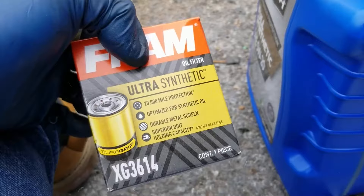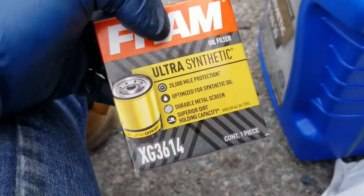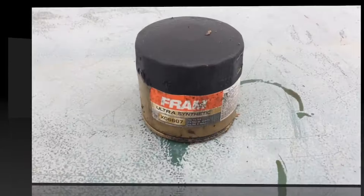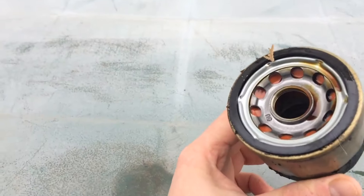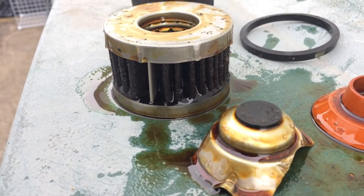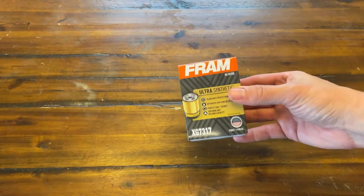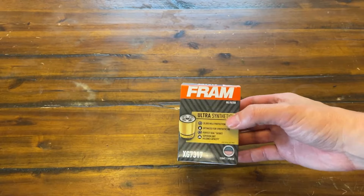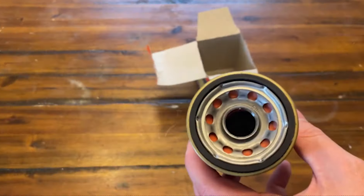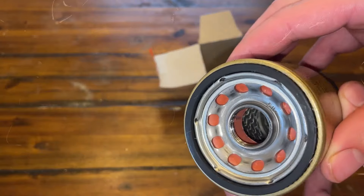The Fram Ultra Synthetic Oil Filter is built with high-quality materials that do an amazing job of filtering out dirt and debris. This filter can handle high heat and pressure, giving it a longer shelf life. It's got an advanced high nitrile gasket that makes it super durable and high quality. Plus, it keeps your engine running clean and smooth, which is super important for the overall health of your car.